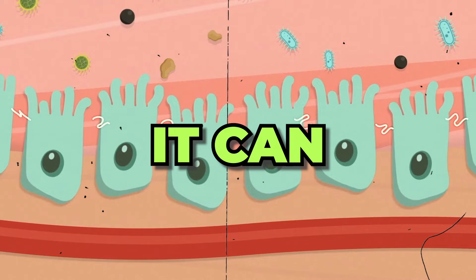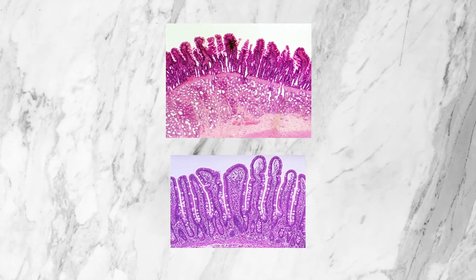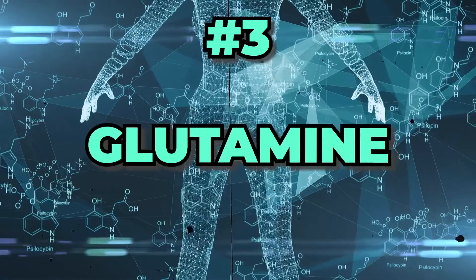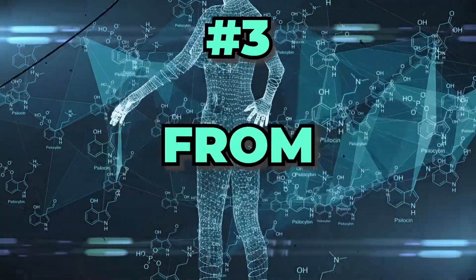The second way glutamine can help is that it can speed up your body's ability to produce new enterocytes. This is helpful because when enterocytes become damaged, glutamine can help form new ones quicker to replace the old or damaged ones. The third way is that there are many chemical processes that take place before inflammation occurs, and glutamine can help stop some of this inflammation by preventing some of these chemical processes from happening. These are just three of the ways glutamine can help — by no means a complete list, but they give you a general idea of what glutamine can do as a supplement.